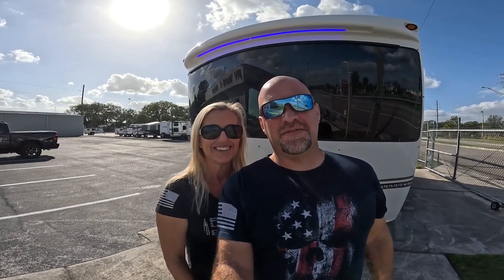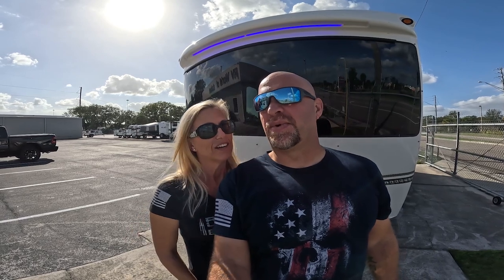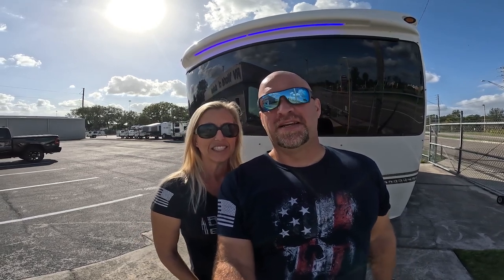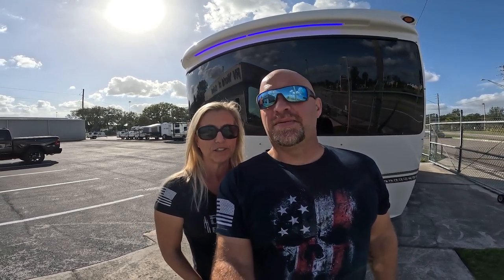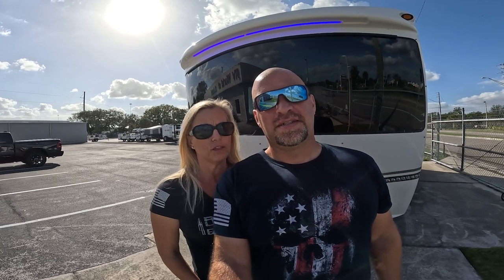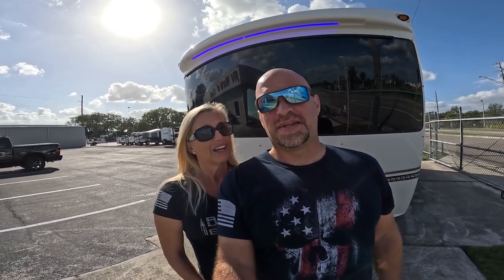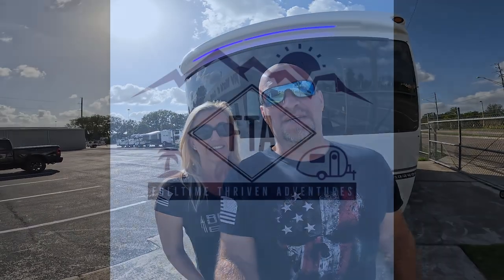Hey guys, coming at you full-time thriving. We are here at — I always mispronounce it — Garenzi's or something like that, Lakeland, Florida. We're looking at an inTech Terra Oasis, 2022 or 2023, not quite sure. We think it might be a bus for us, but we're going to show it to you guys. So let's go check it out.